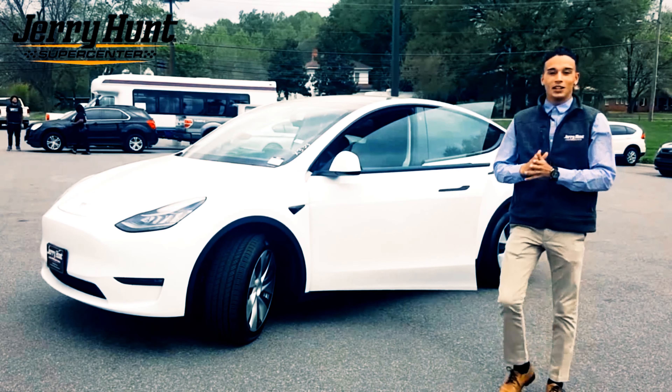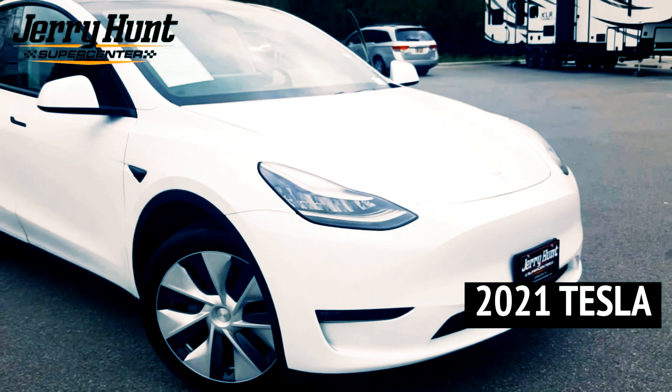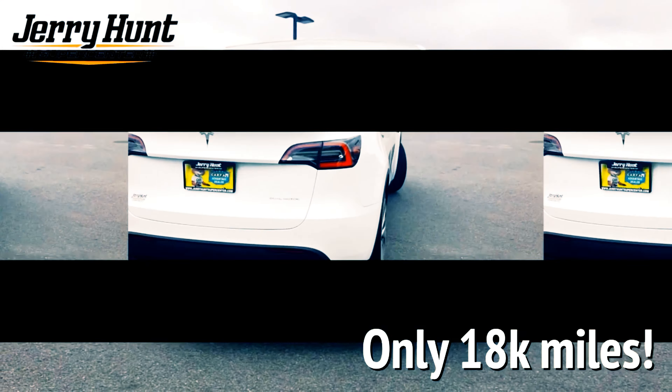What's up guys, it's Jordan with Jerry Hunt Supercenter, home of the lifetime powertrain warranty. Today I bring you the 2021 Model Y Tesla — the thing has 18,000 miles on it.